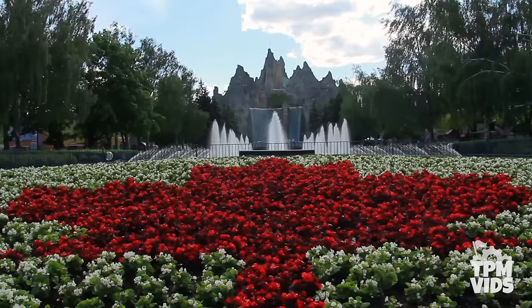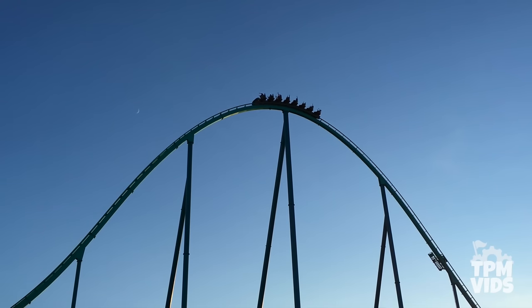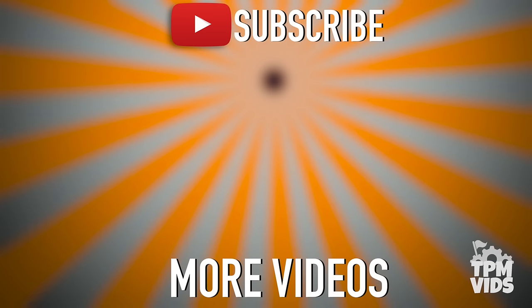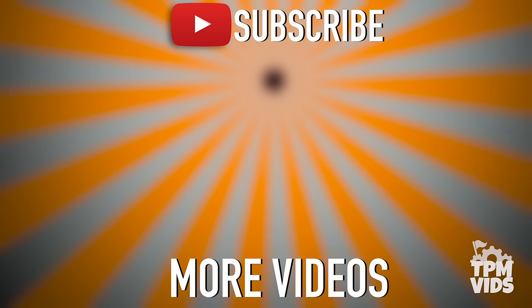So if you've ever been to Canada's Wonderland, what's your favourite flat ride at the park? Or if you've never been, which rides would you want to ride? Leave a comment below! Thanks so much for watching. Click the TPM icon on the screen to subscribe to this channel, and check out some of these other videos which we're sure you'll like!